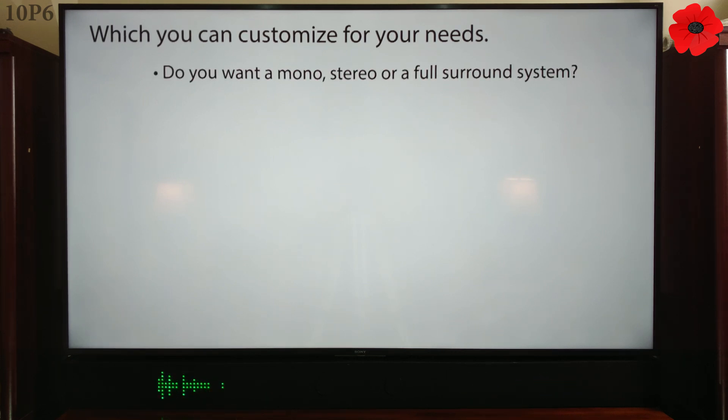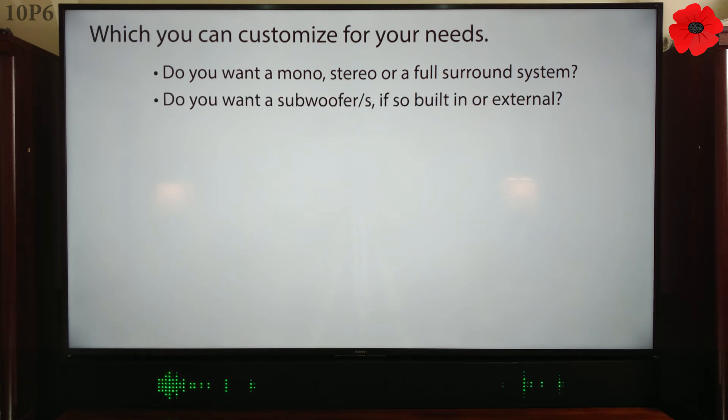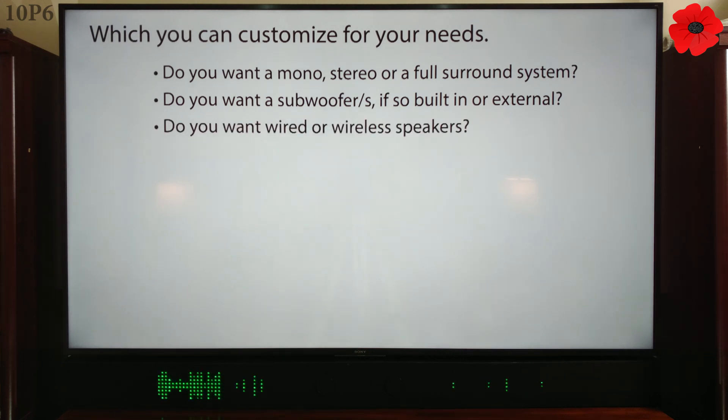Do you want mono, stereo, or a full surround system? Do you want a subwoofer — if so, built-in or external? Do you want wired or wireless speakers?